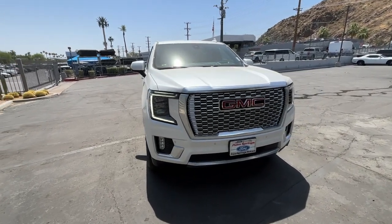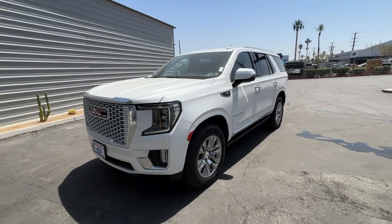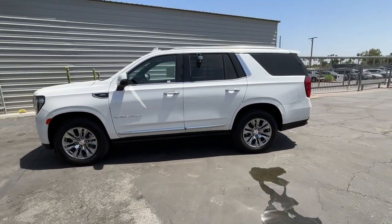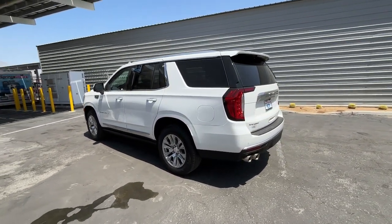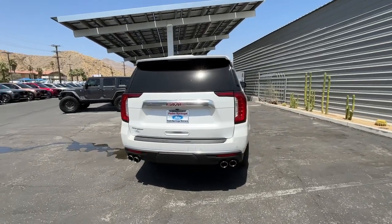You will love the features of this 2022 GMC Yukon. With less than 10,000 miles on the odometer, this vehicle provides excellent value. This comfortable, capable three-row Yukon delivers spacious luxury and the rugged strength you need for bigger towing jobs.